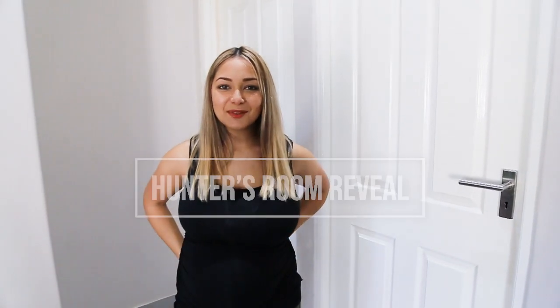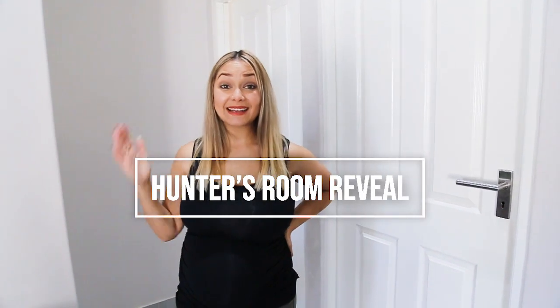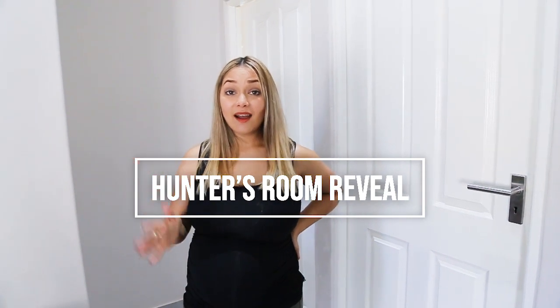Hey guys, welcome to my channel. If you are new here, my name is Aidy. I am a wife and mom of two.